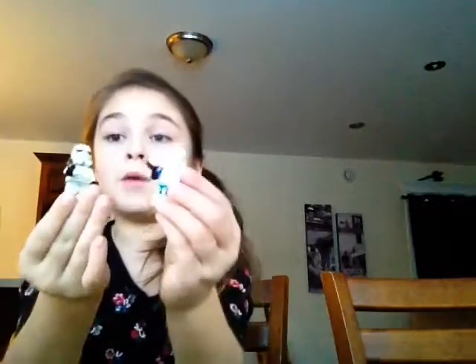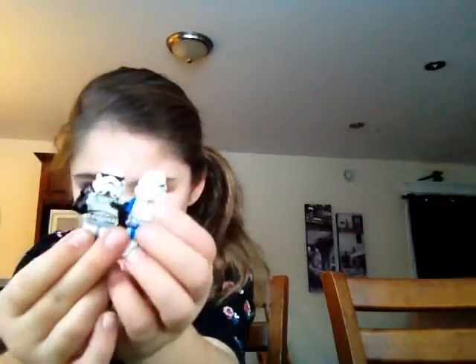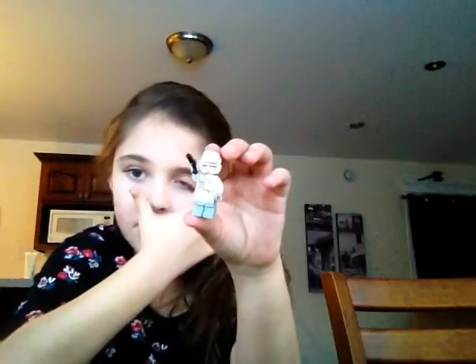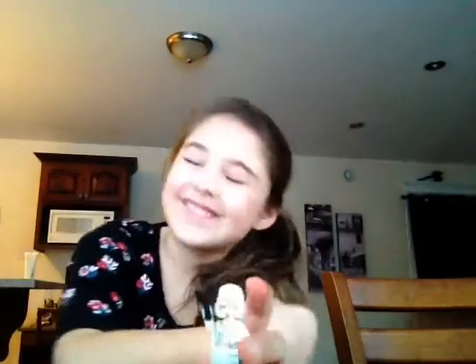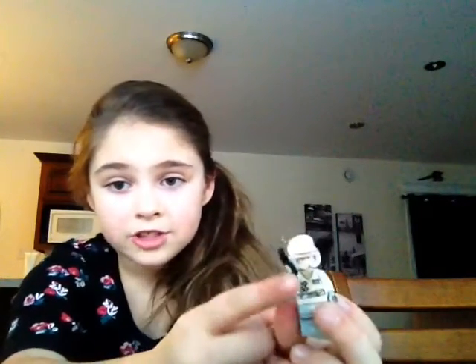And this is a clone trooper. These are the two same guys, but this one's a bad side one, and this is a good side one. Next, we have a Hoth fighter. This guy was fighting for the Republic, which is the good people. He fights on Hoth, and you can see that he fights because he has a gun in his hand and a special crossed patch right here.